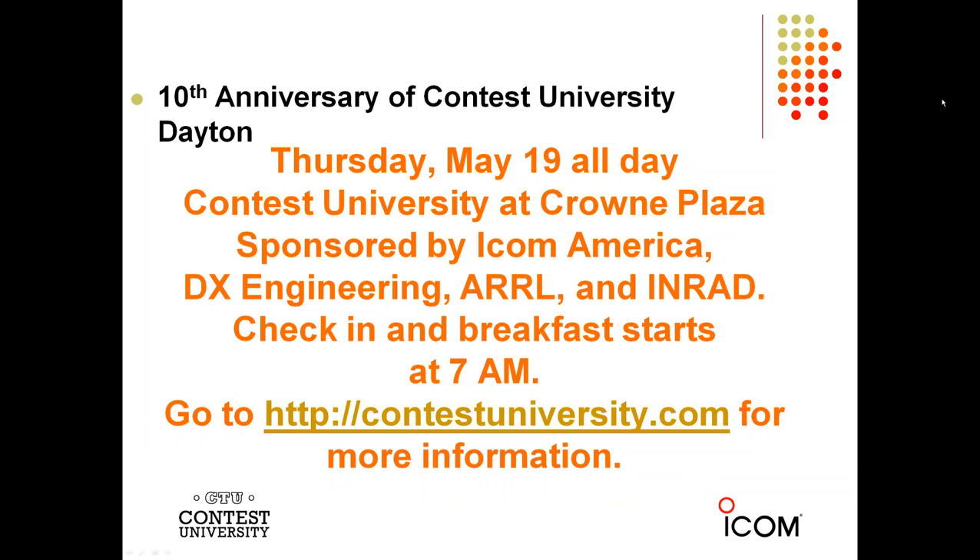Contest University is on Thursday all day long — that's May 19th. We start at 7 o'clock in the morning. This is our 10th anniversary of Contest University at Dayton, and this is going to be the best one we've had so far. We really appreciate the support from DX Engineering, ICOM America, the ARRL, and NRAD. Breakfast starts at 7 a.m. and classes start at 8 a.m. sharp. If you don't register and pick up your materials on Wednesday evening, you can get them on Thursday morning — we'll be there about 6:30. You can go to ContestUniversity.com for more information.